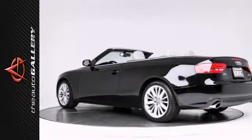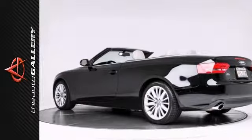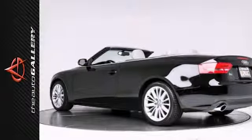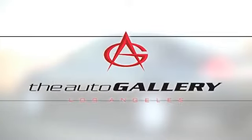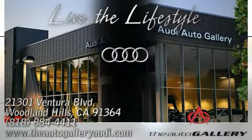Please call or visit our showroom with any questions you may have, or give us a call for more information. Buy with confidence only at the Audi Auto Gallery, conveniently located at 21301 Ventura Boulevard in Woodland Hills, California.